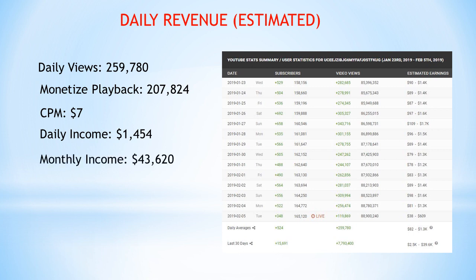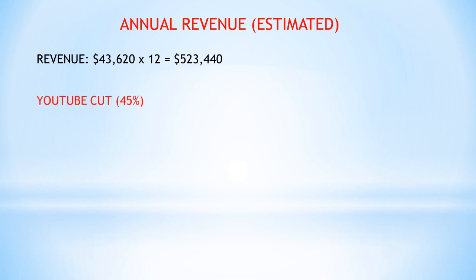Monthly income is $43,620. For annual revenue — this is an estimate — the annual revenue is 43,620 multiplied by 12, which gives $523,440. Of course, YouTube takes 45%, so what the channel actually gets is 523,440 multiplied by 0.55, which gives $287,892 — which is pretty good.